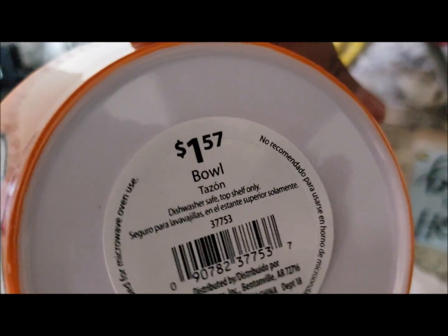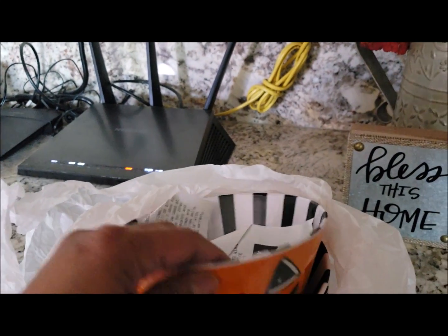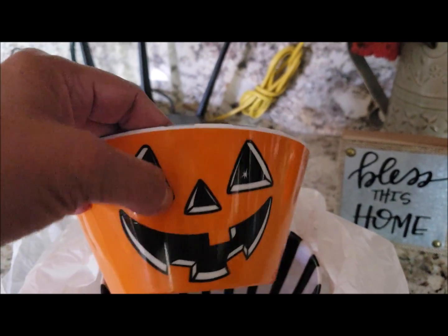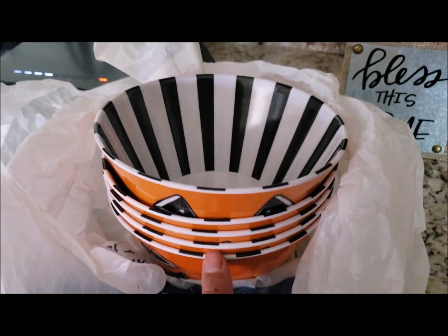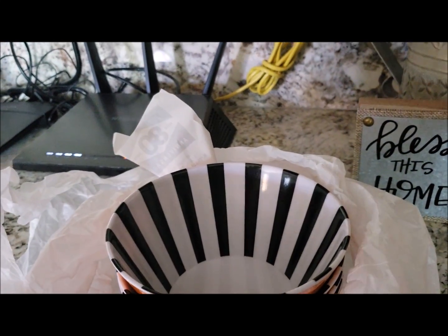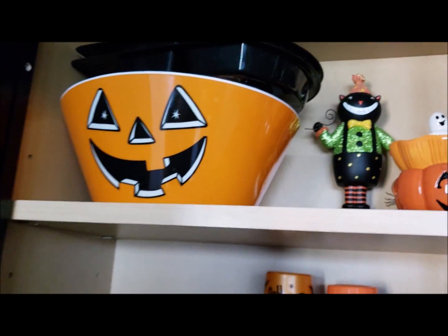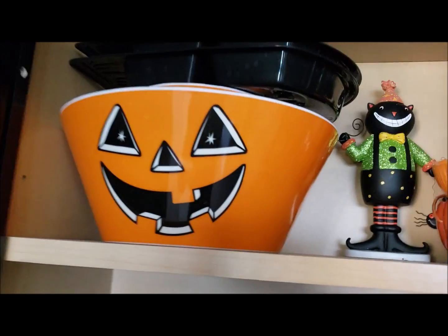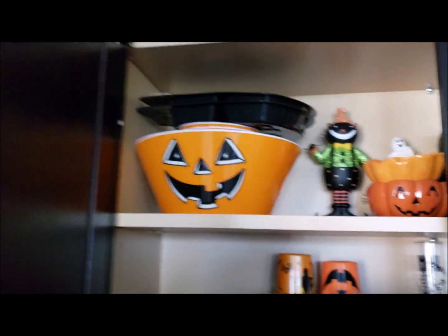These plates - I already have four of them, I bought them last year. They were 75 cents each at the thrift store and I couldn't pass them up. It says $1.57 but I went to Walmart last week and they have these bowls out again but they're $2.97 now - so I got them for 75 cents each. There are five of them here, so I now have nine total. They cost more this year.